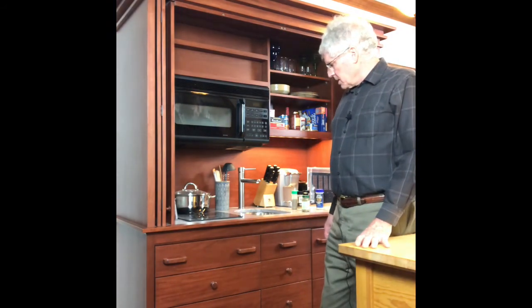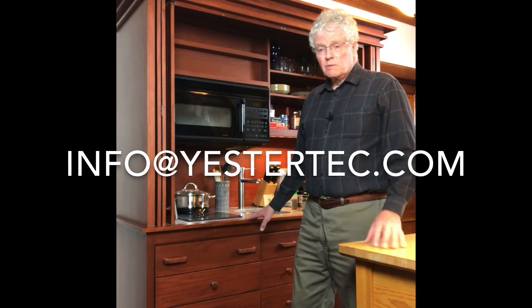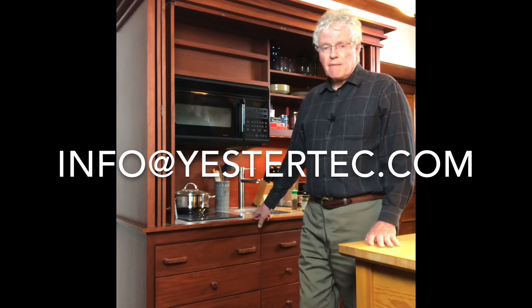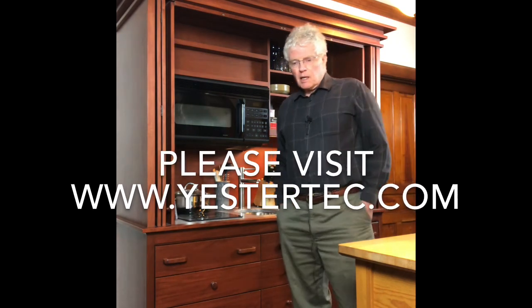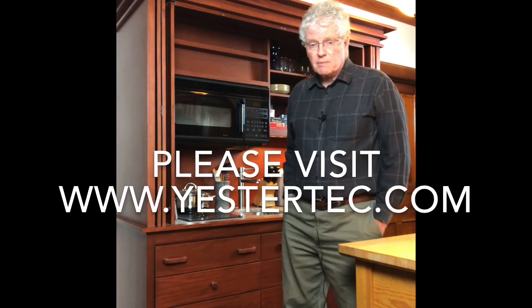That's about it for this. If you'd like to see a list of our different models, just email us at info@yestertech.com. Tell us what you want and we can send you a list of the different models showing how big each model is, what each model can contain, and the starting and average pricing — to give you an idea if we're in your ballpark or not. Thanks for taking some time with us, and we hope to see you on our Yestertech channel on YouTube. Take a look at some of our other videos to see the other things we do as well. Thanks again.